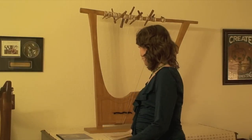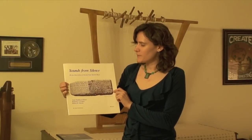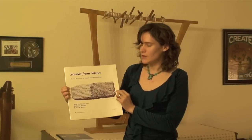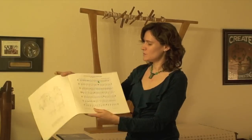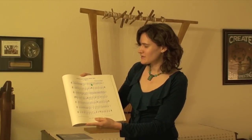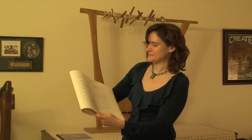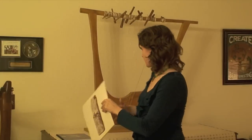Dr. Kilmer is very well known for this wonderful transcription of the oldest piece of music known. It's a clay tablet, and she has transcribed this clay tablet into music that we're familiar with. It's called the Hurrian cult song from ancient Ugarit, and it's from circa 1400 BCE. It's very beautiful.